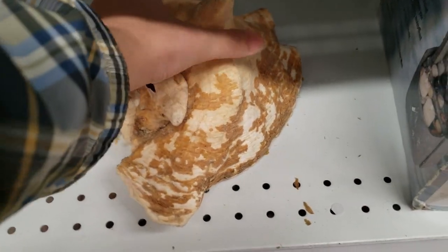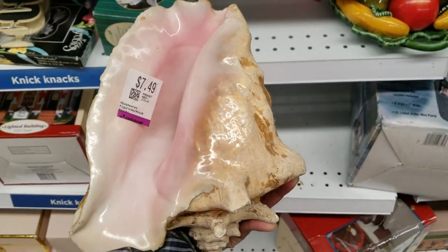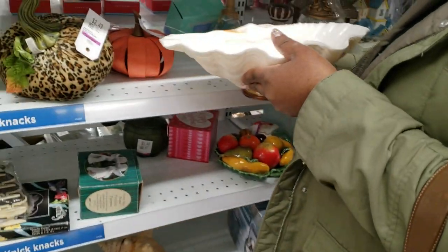One of my upcoming videos is going to be shell decor DIYs, so I was excited to see a lot of shell decor at the thrift store and I ended up thrifting a lot of shells for my upcoming video.